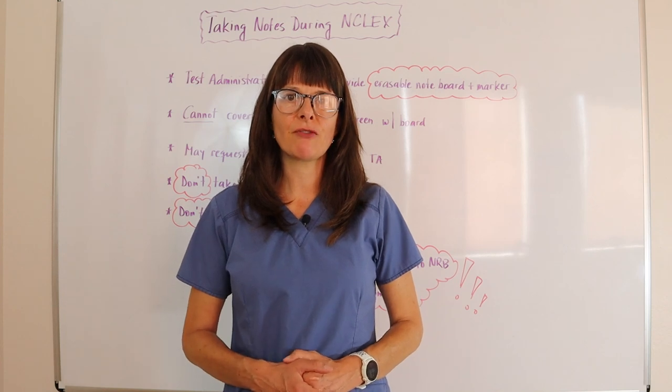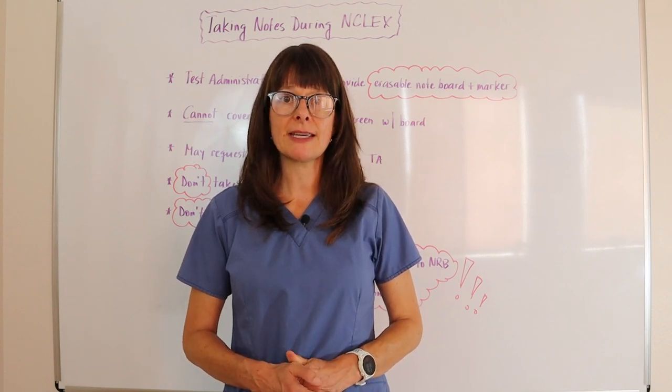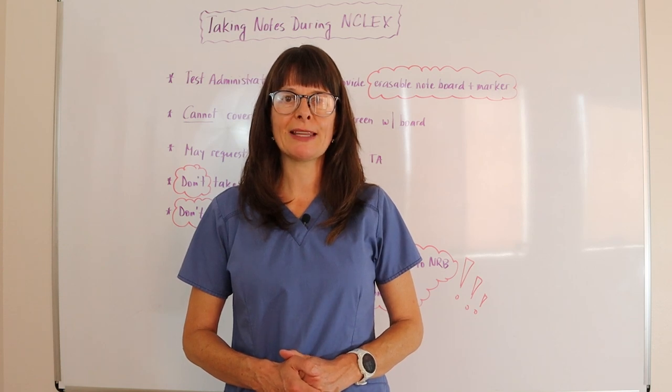Please also check out my other videos where I go over details about taking the NCLEX exam. I'll see you later on Nursing School Explained. Thanks for watching.